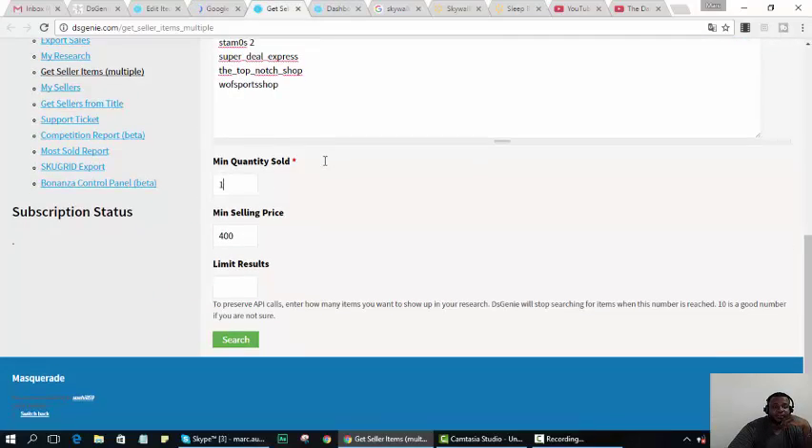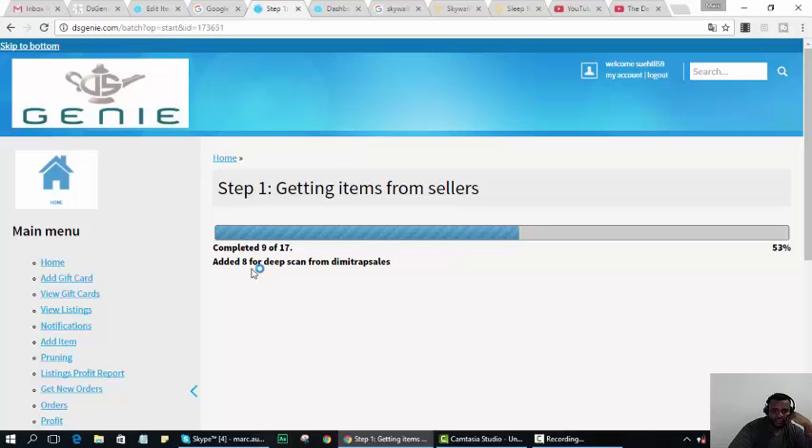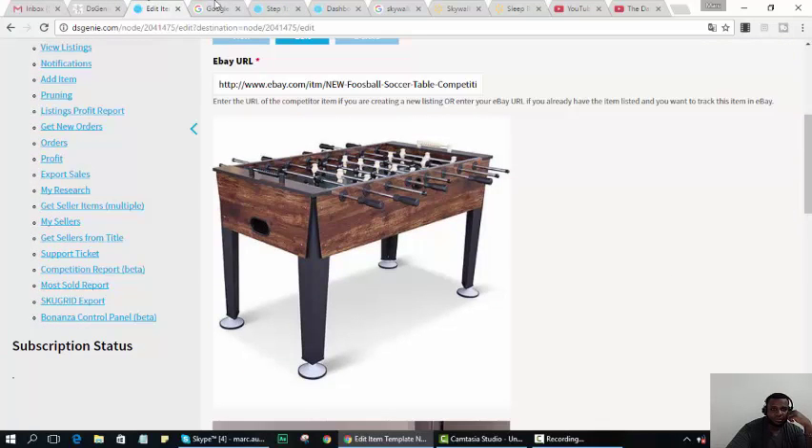The research is cleared. I'm running all these sellers looking only for expensive items over $400 — more than 10 sellers. It'll go through quickly because it's only looking for expensive items. You can see it's telling me it added six items so far — six items found from two sellers.